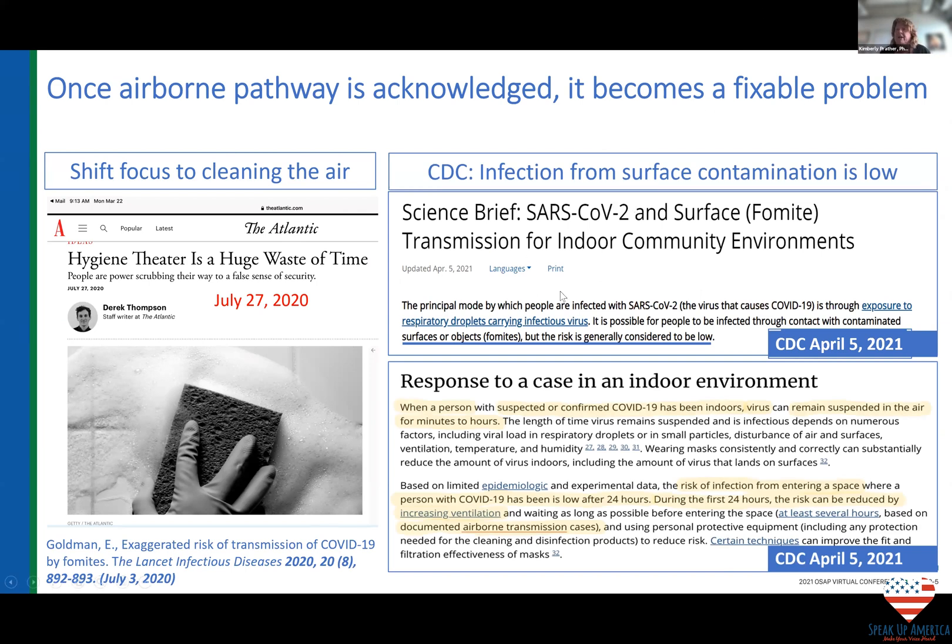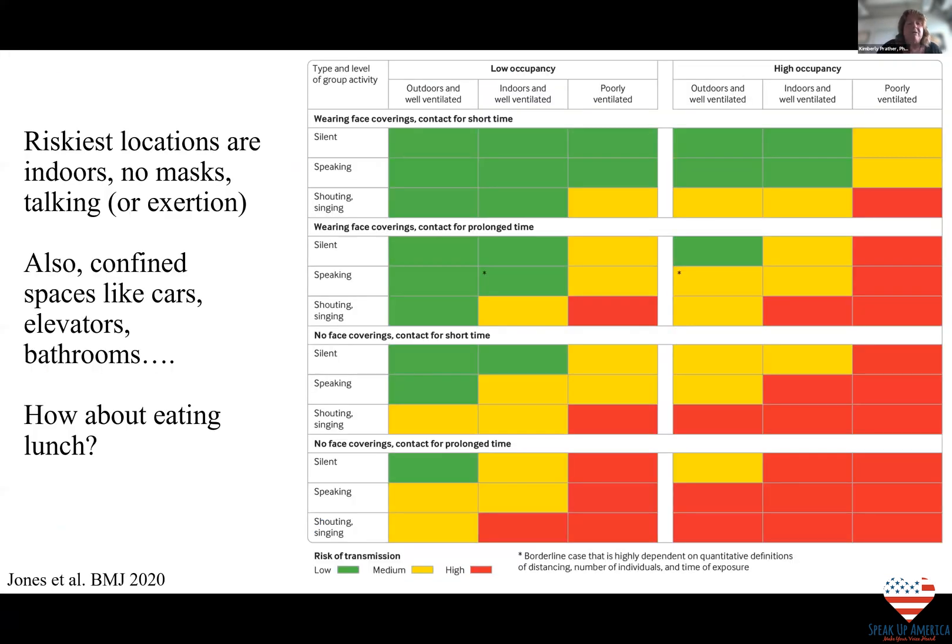CDC is now on board and says the chance of being infected from surfaces is very, very low — though still possible. Strong statements came out in about April that we really need to be focusing on airborne transmission. Once we understand how it's transmitted, we can figure out where the riskiest places are and what the riskiest activities are. The bottom line: indoors is far higher risk than outdoors, simply because of dilution — outdoors the virus gets diluted and you can't inhale as much as quickly.